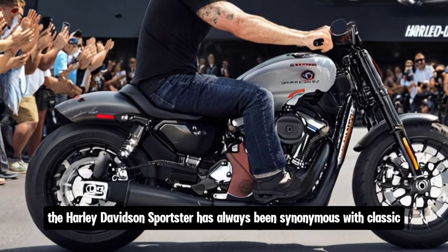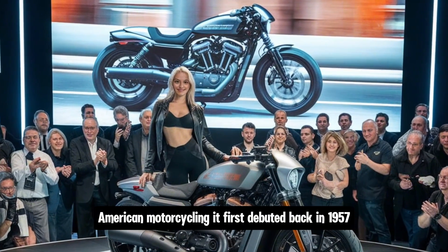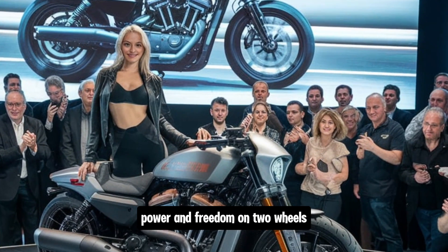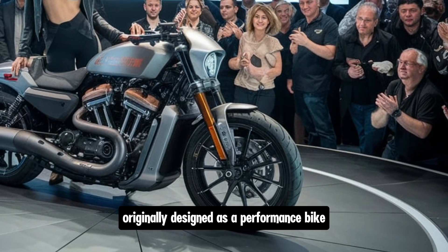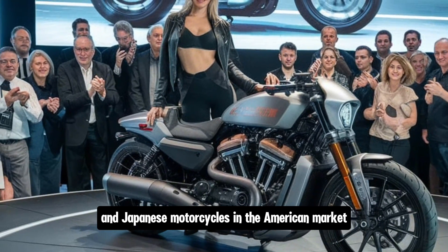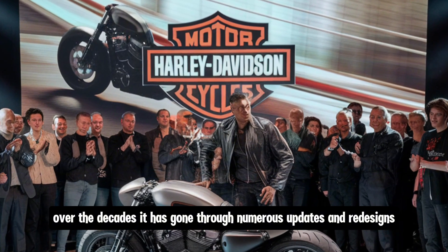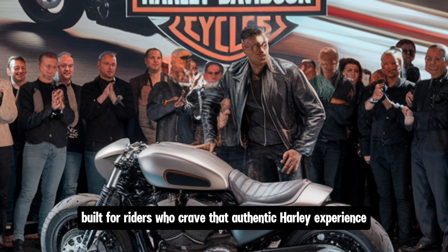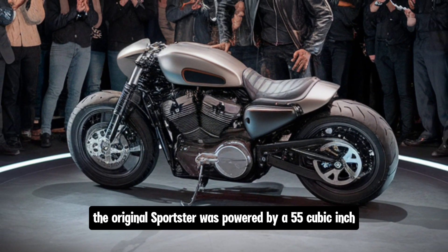The Harley-Davidson Sportster has always been synonymous with classic American motorcycling. It first debuted back in 1957 and has since been a symbol of simplicity, power, and freedom on two wheels. Originally designed as a performance bike, the Sportster was created to challenge the dominance of British and Japanese motorcycles in the American market, but has always maintained its core identity as a lean, mean machine.